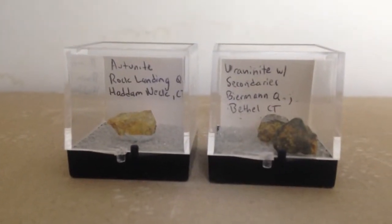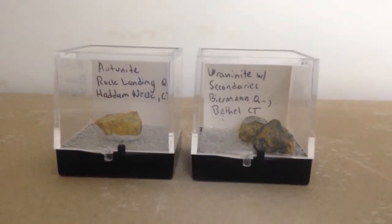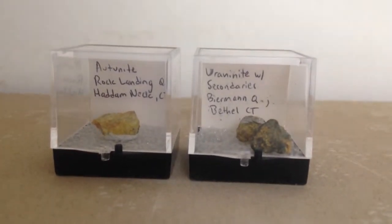I have three pieces of uranium ore — one on the left and two on the right in the chew boxes. Both uranium ores are from Connecticut.